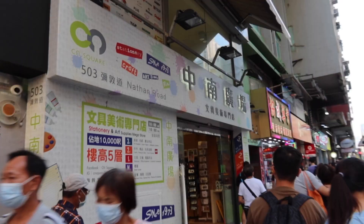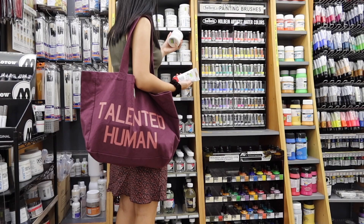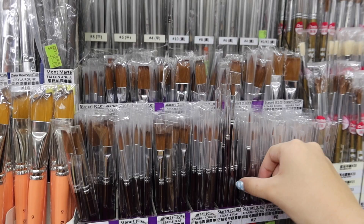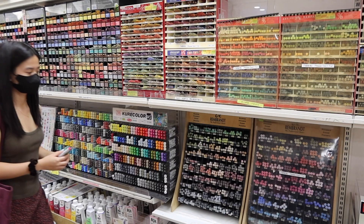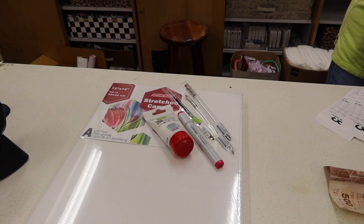After sipping on our caramel macchiatos, we went to CN Square — it's a big art store nearby that has everything I could possibly need for my art. I haven't found a place that sells such a big collection of Copic markers like CN Square does, and that's why it's my go-to stationery store.